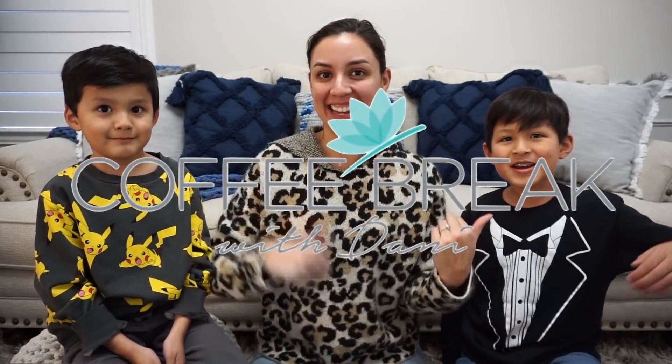Hey guys, welcome back to my channel. If you're new here, my name is Dani, and this is Mateo and Daniel, and this is Coffee Break with Dani.